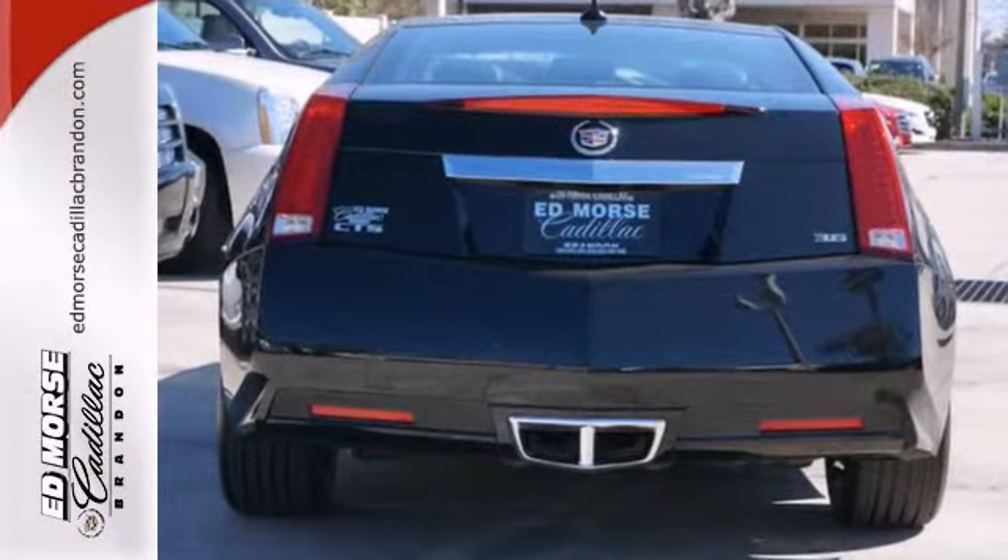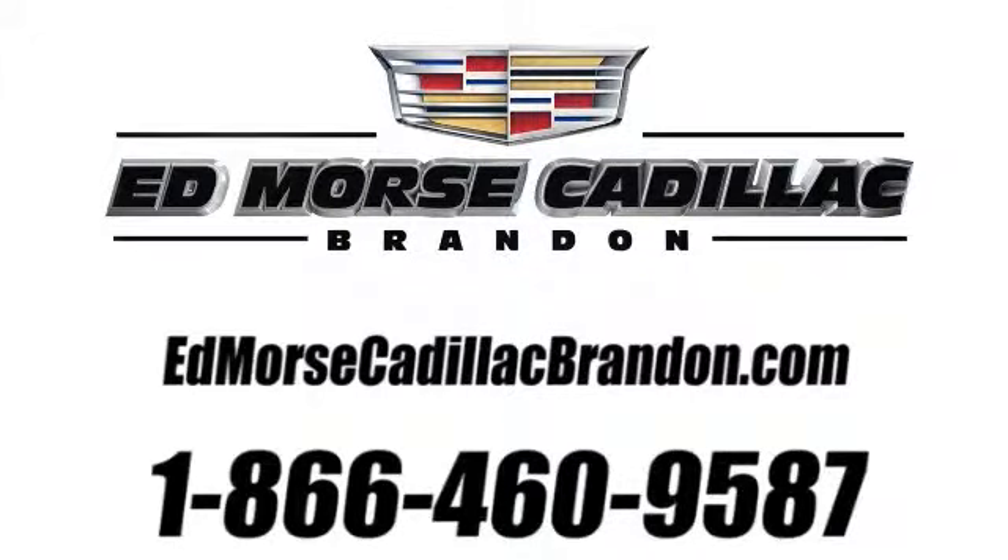Come in, see it today. Call us today at 1-866-460-9587.